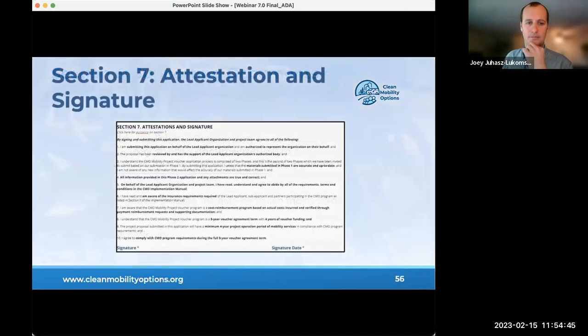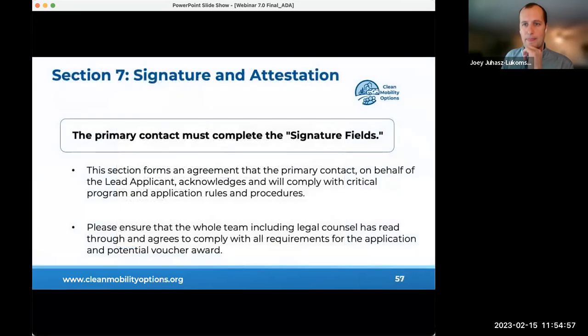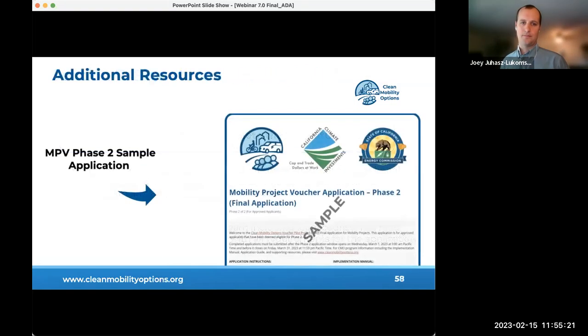The final section is the attestation and signature portion. The primary contact must complete the signature fields and sign the document, forming a legal agreement. Please ensure the whole team, including legal counsel, has read and agrees to comply with all requirements for the application and potential voucher award. An MPV phase two application sample will be available soon, and continued technical assistance will be provided through the second phase for invited teams.